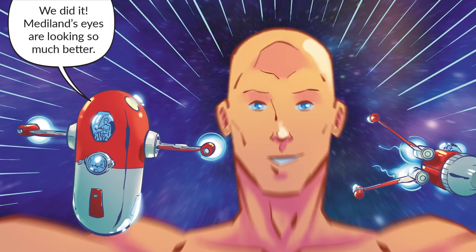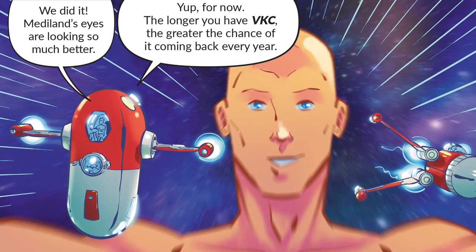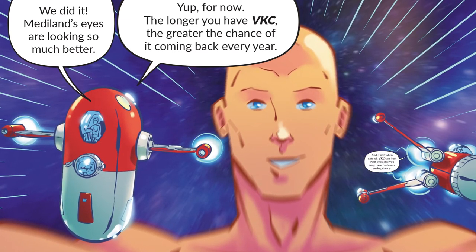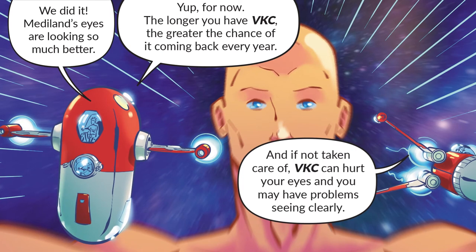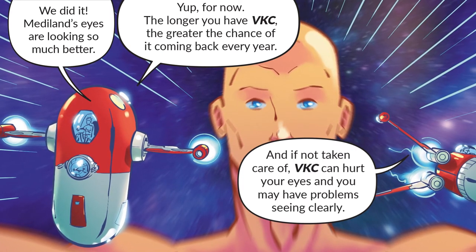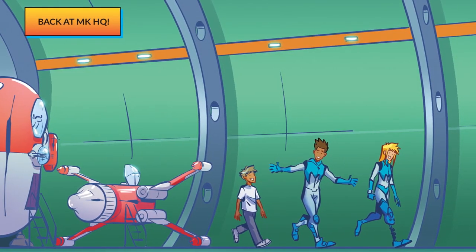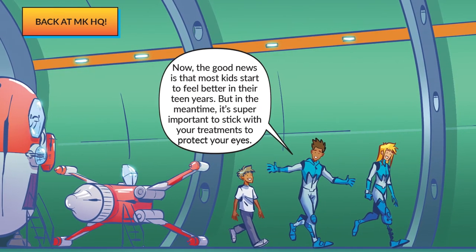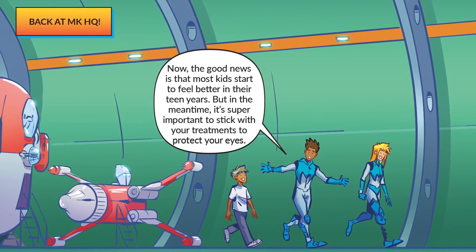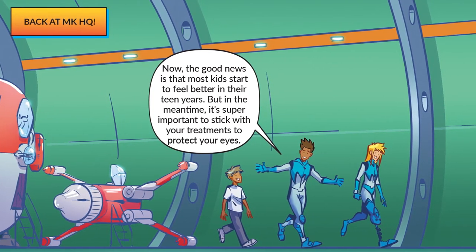We did it! Mediland's eyes are looking so much better! For now — the longer you have VKC, the greater the chance of it coming back every year. And if not taken care of, VKC can hurt your eyes and you may have problems seeing clearly. Now the good news is that most kids start to feel better in their teen years, but in the meantime it's super important to stick with your treatments to protect your eyes.